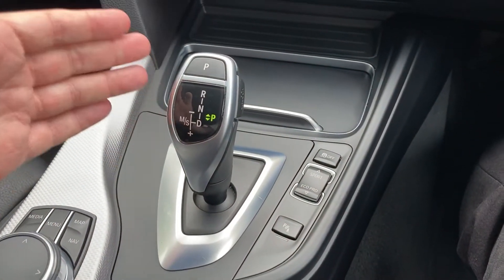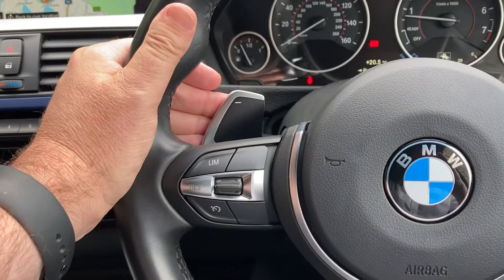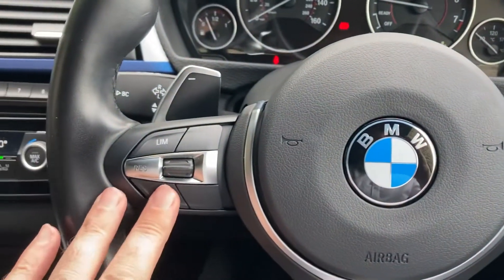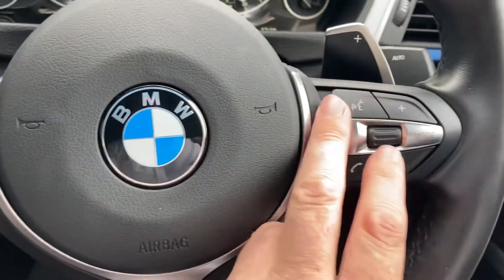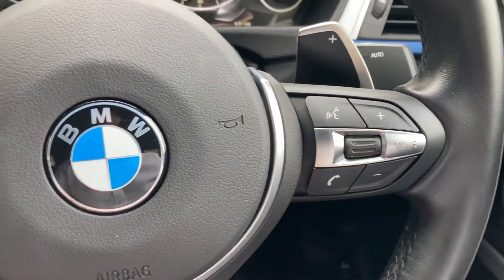We've got the fantastic automatic gearbox — just leave it alone and it sorts itself out. If you are in the mood though, you can change gears manually using the paddles mounted either side of the steering wheel. The steering wheel itself is multi-function: cruise control and speed limiter on one side, and voice activation, phone answering, radio station changing and volume on the other side.